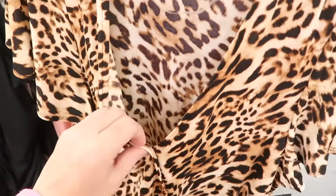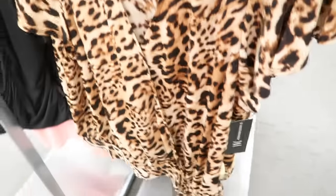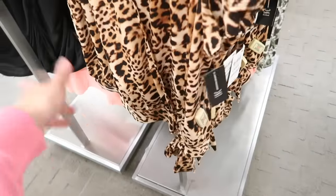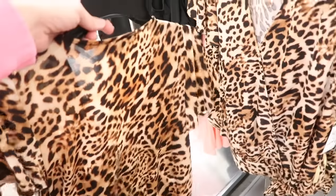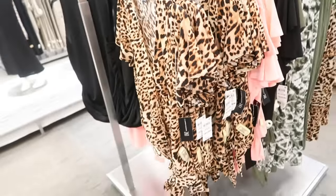Also seeing a new wrap top from INC with a little flutter sleeve detail. It's a faux wrap, so you don't have to worry about it coming open, and it has a tie detail at the bottom with a nice relaxed fit. It comes in leopard, peach, black, and olive. These are normally $49.50.